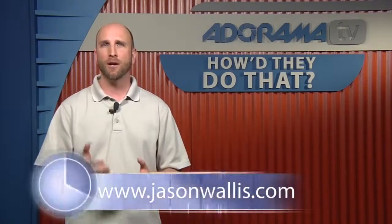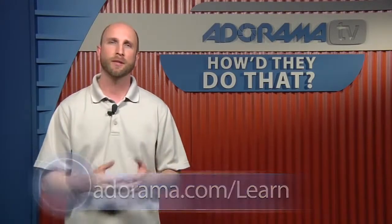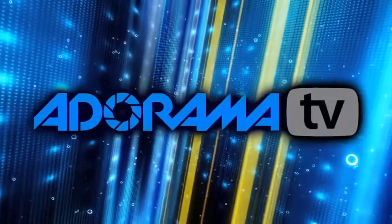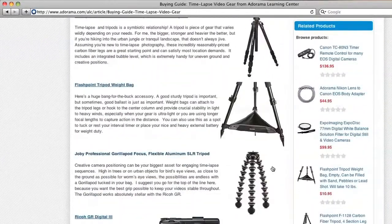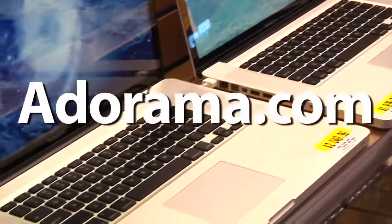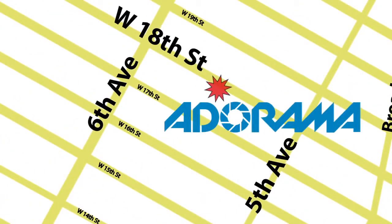Unfortunately, we're out of time today. Thank you very much for joining us, Jason. Thanks for having me. If you'd like to see more of Jason Wallace's photography, you can find it at jasonwallace.com, or visit the Adorama Learning Center for more information and links to all the equipment discussed in this episode of How'd They Do That. Thanks for joining us. This episode is brought to you by AdoramaTV. Visit the Adorama Learning Center for photography tips and techniques, links to the gear used in this episode, and related videos. For all the latest photography, video, and computer gear, visit adorama.com. And the next time you're in New York City, visit our store, located on 18th Street between 5th and 6th Avenue.